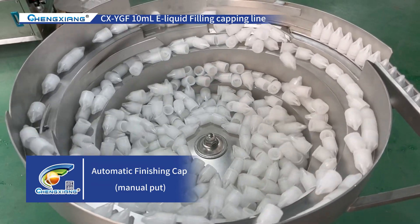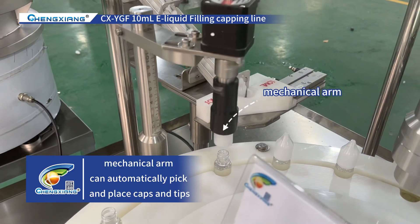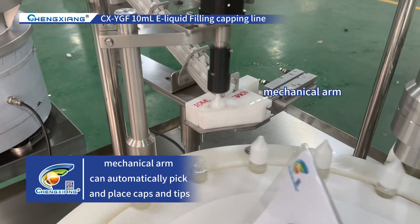Automatic finishing cap, manual put. The mechanical arm can automatically pick and place caps and tips.